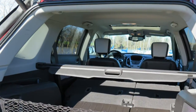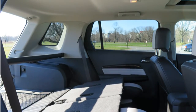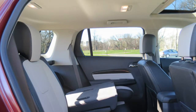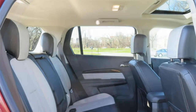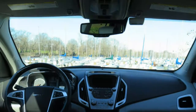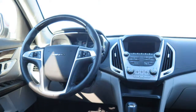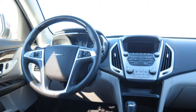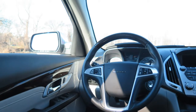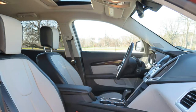The GMC Terrain is powered by a standard 2.4-liter four-cylinder engine that makes 182 horsepower, with an optional 301-horsepower 3.6-liter V6. A six-speed automatic transmission comes with either engine. According to the EPA, the base Terrain gets 22/30 mpg city/highway, which is adequate for a compact SUV, while the V6-powered model gets 17/24 mpg, which is low for the class.